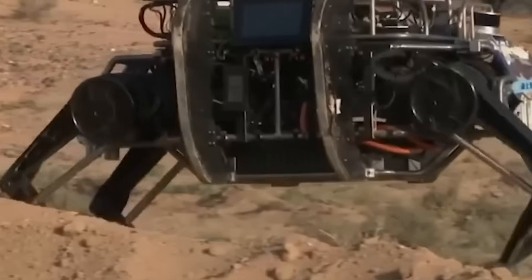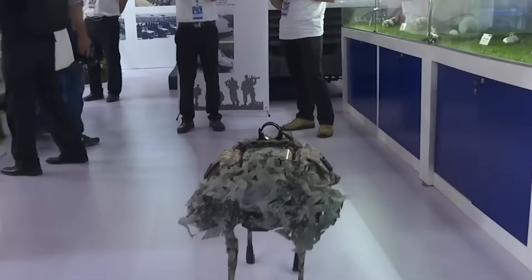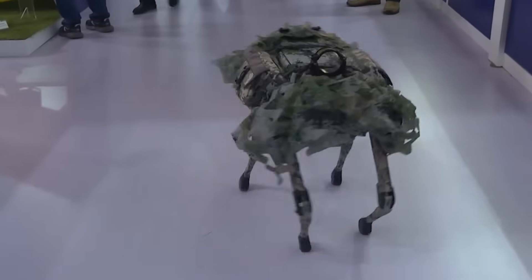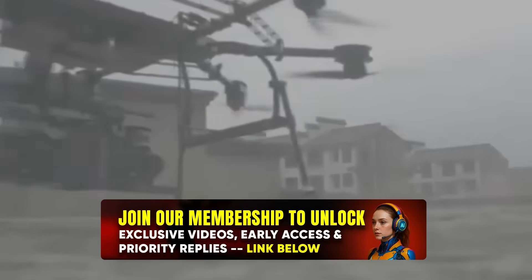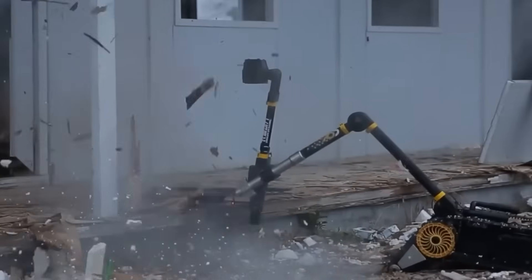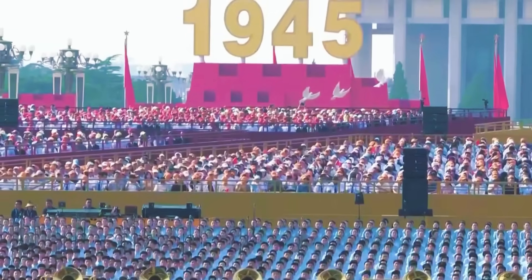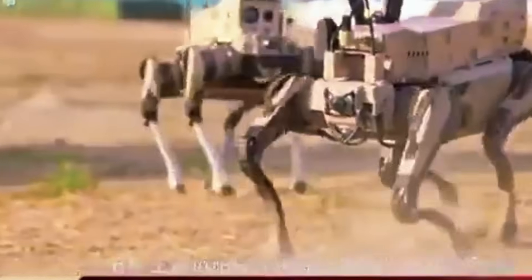What if I told you that China just rolled out an army of robots so advanced, they make Boston Dynamics look like a toy company? We're talking about mechanical beasts that can carry 352 pounds — about 160 kilograms — robot dogs armed with assault rifles, and underwater drones mapping our ocean floors right now. Welcome to the future of warfare, and frankly, it's both incredible and terrifying. While we've been debating whether ChatGPT will take our jobs, China has been building something far more consequential. They're not just developing robots — they're engineering an entirely new form of warfare called intelligentized combat. Think of it as war where algorithms make life and death decisions faster than any human ever could. The stakes? Global military dominance for the next century.